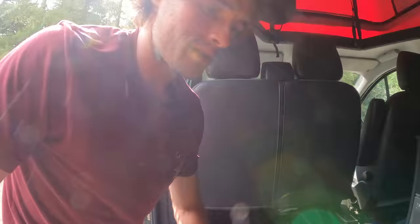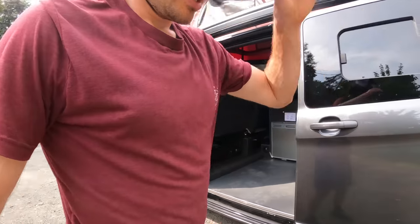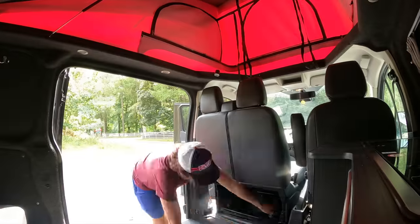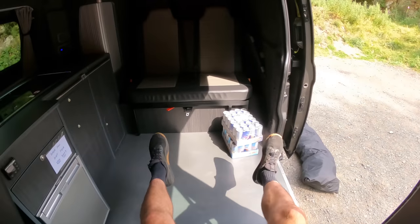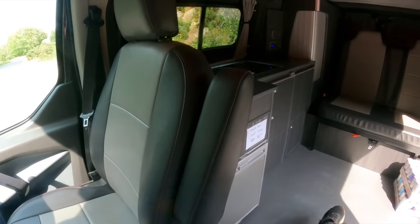There are also storm screens for the front of the motorhome when it gets really hot. With the two front seats swiveled around, you can see how much more space we have - two people could comfortably sit there with loads of space.